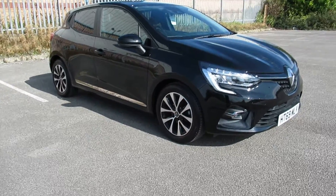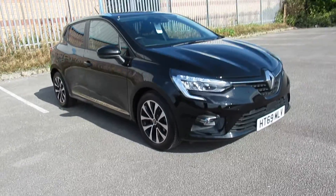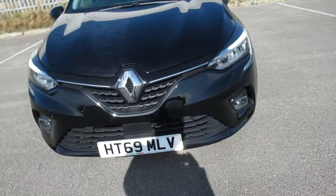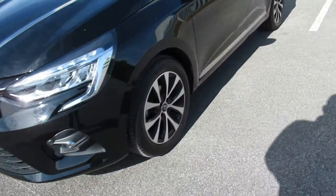Hello and welcome to Pentagon Outer Circle Road. Today we have the 69 plate Renault Clio Iconic. It comes with daytime running lights, front fog lamps, and alloy wheels.